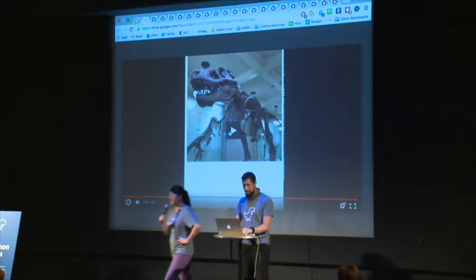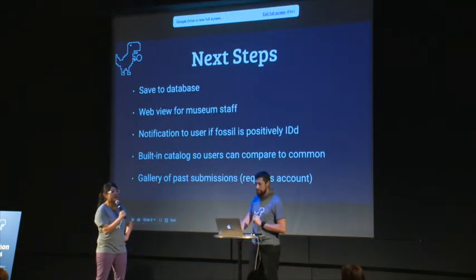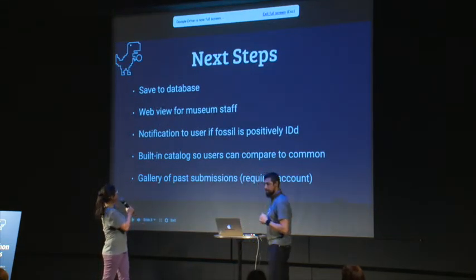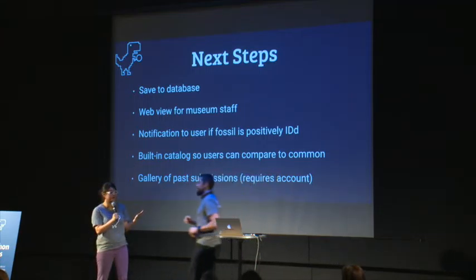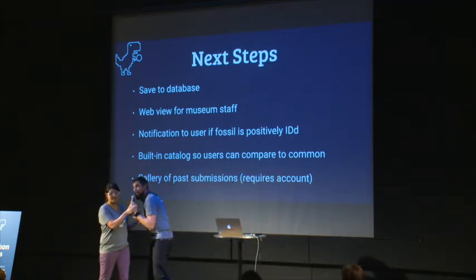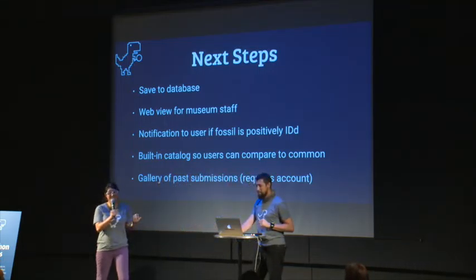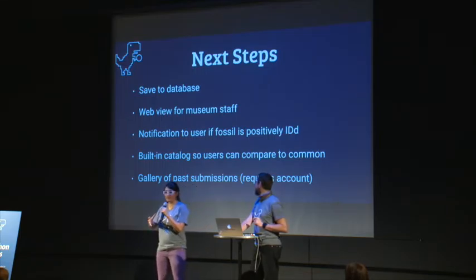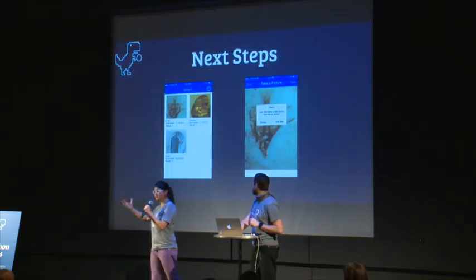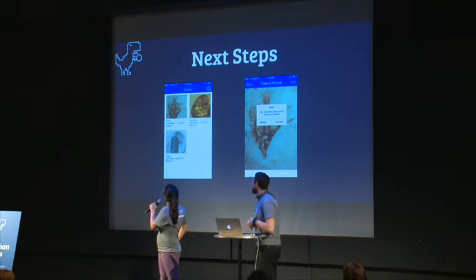Obviously this is just a proof of concept — you can take a picture, add some data, and send it off to ideally a database. We couldn't find anyone to work with, so it's all smoke and mirrors right now. It doesn't save anywhere, but ideally it would go to a database rather than an email. Someone wouldn't receive it directly with an attachment — instead you'd go into a web interface and look at all the records that were created.